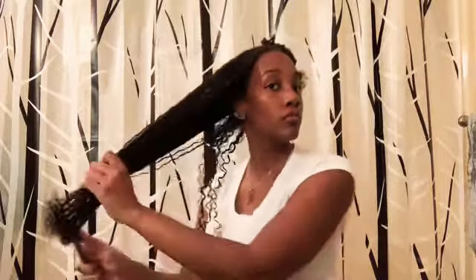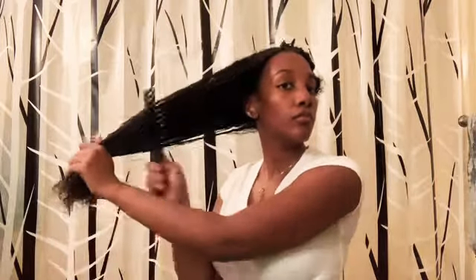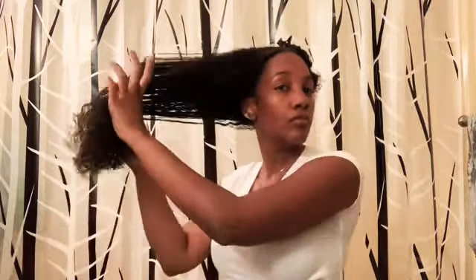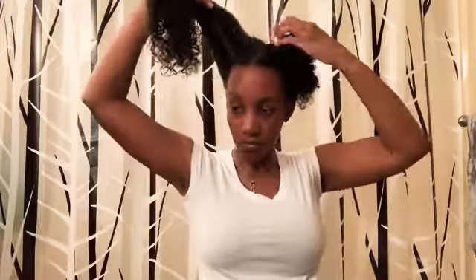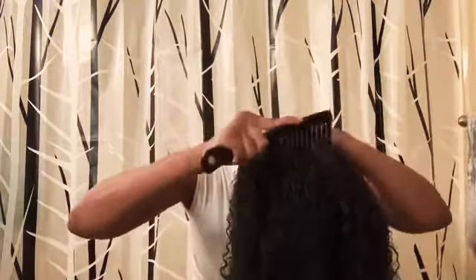Just going to comb out those ends — make sure you get every strand. Getting some of those harder-to-reach spots in the back, and combing through carefully, of course, to keep from any unnecessary breakage.